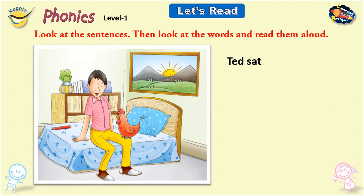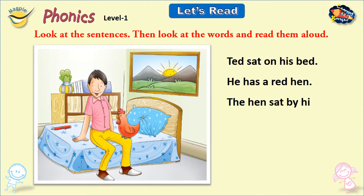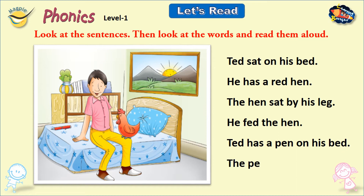Ted sat on his bed. He has a red hen. The hen sat by his leg. He fed the hen. Ted has a pen on his bed.